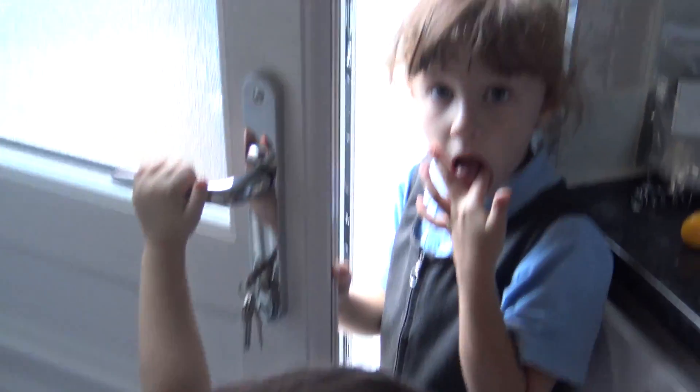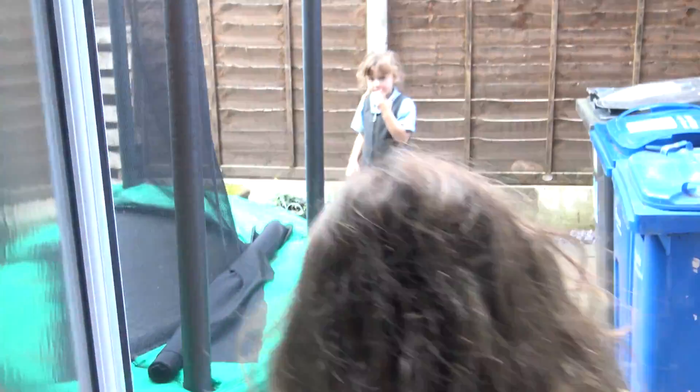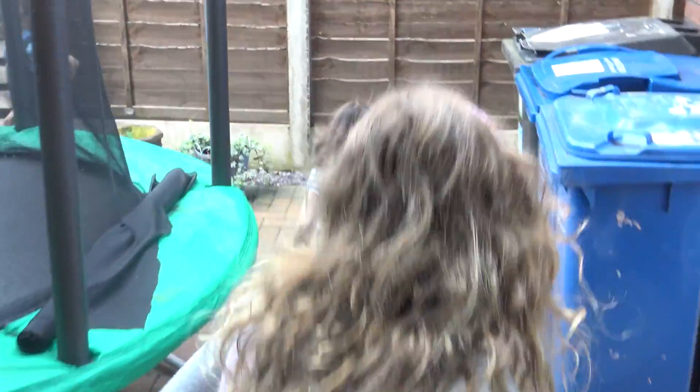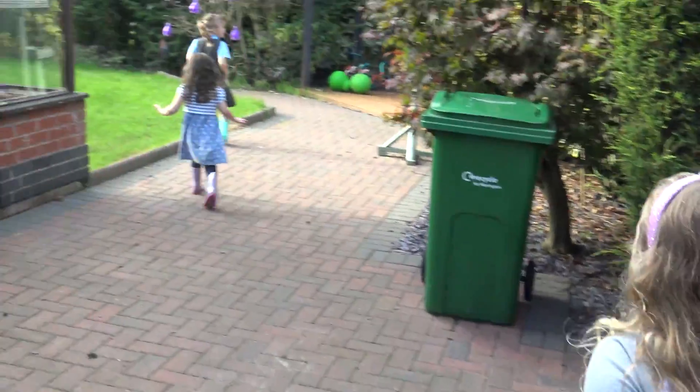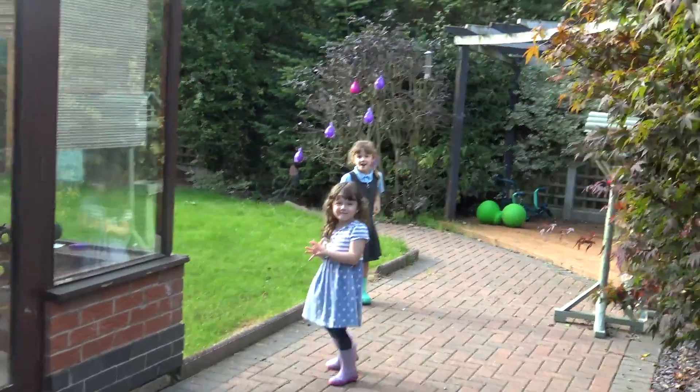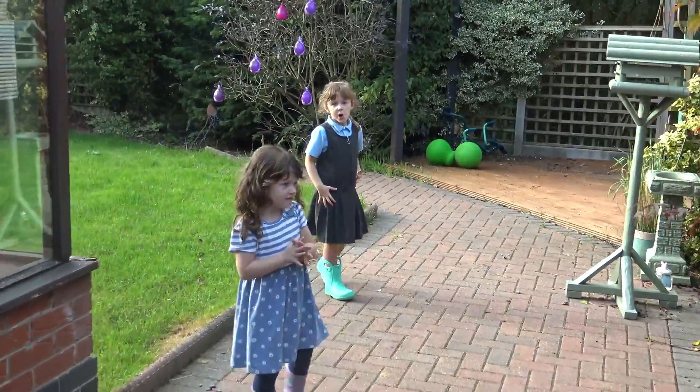Should we go and check what it is? Check them out, see what they are. Wait for me because I don't know if they're dangerous or they might bite. They might be poisonous. Wait, be careful. We don't want to get a disease or something. We don't know what they are yet. We're going to have to check them out. Be really careful.